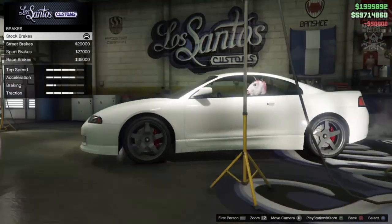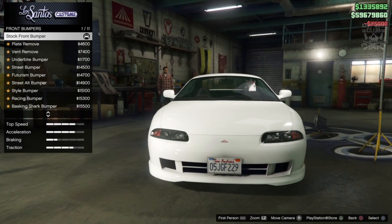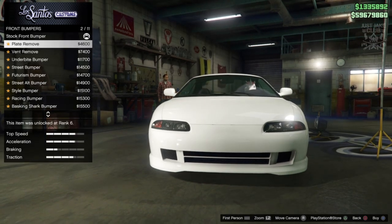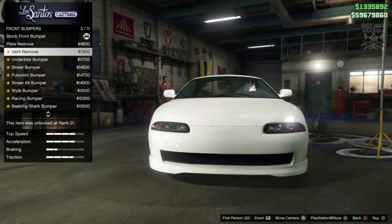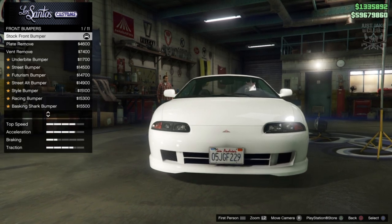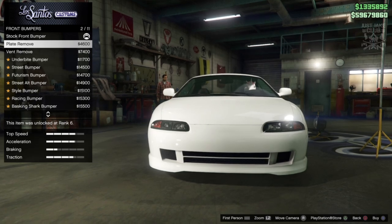We're going to purchase 100% body armor and race brakes. For the front bumpers we have 11 options, which is great. We've got the Plate Remove, which is the same as stock but removes the plate and the front emblem. Then there's the Vent Remove, which does the same but opens up the bottom vent a little bigger.